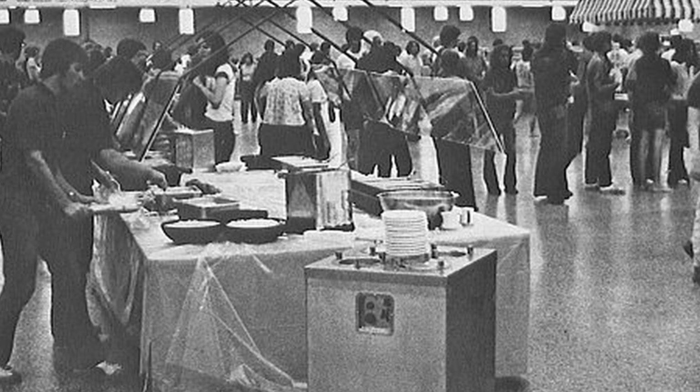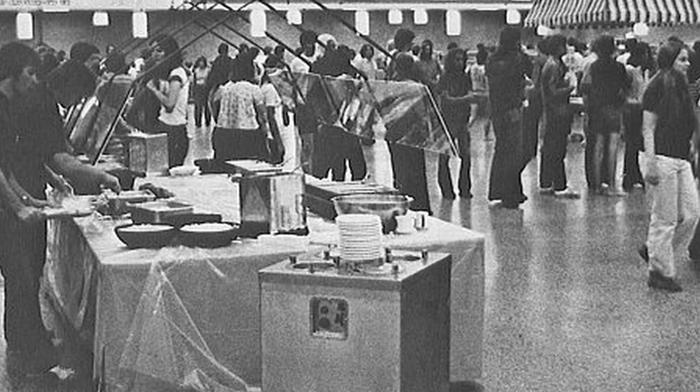It's hard to believe, but these students pictured in these photos would be in their 60s in age today, some of which are settling into retirement.